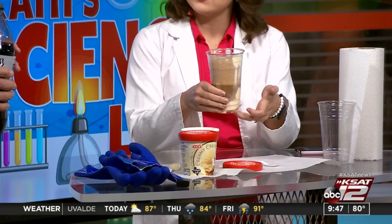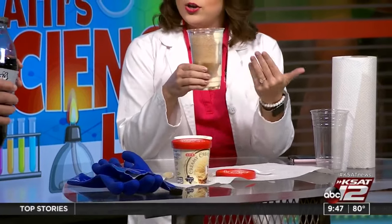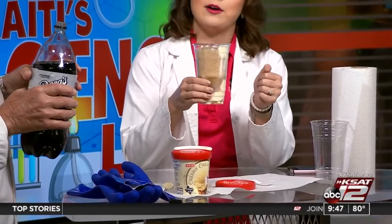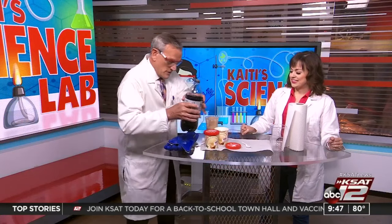And what happens here — how do we get our third state of matter, our gas? This is actually carbon dioxide bubbles forming on the top when we mix our solid and our liquid. So right here you have all three states of matter in one handy, delicious treat!